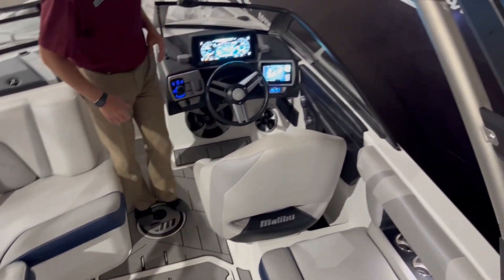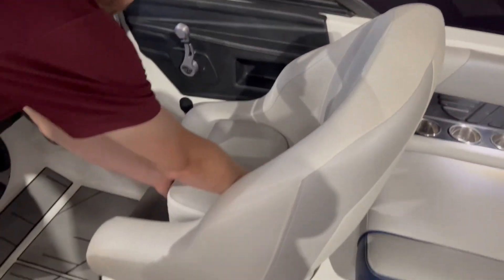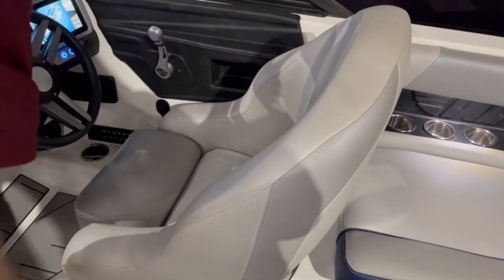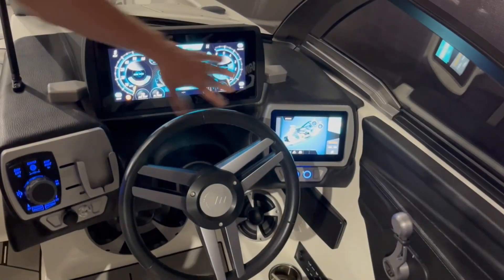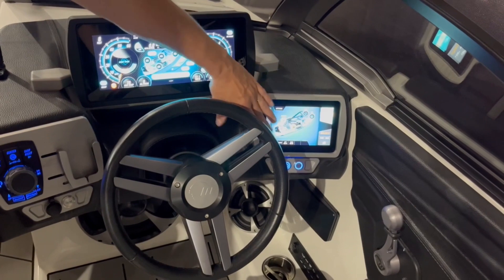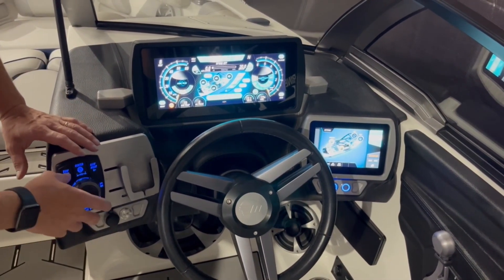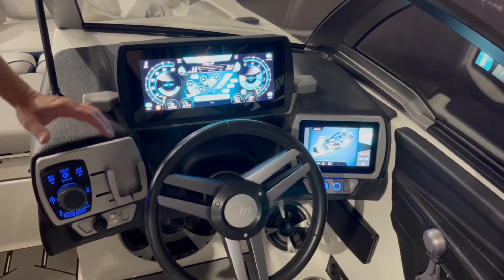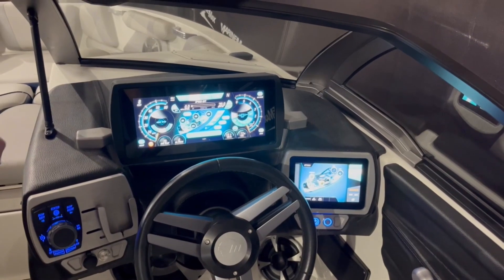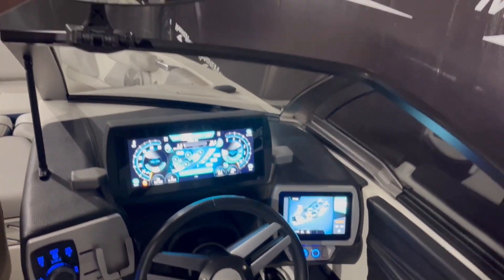As you come on in, we've got the nice helm seat with the bolster that goes up and down. With every Malibu you've got the nice system up here, some more controls down here, and your surf left/right and volume for your stereo, and a place for your phone. This boat in particular has 156 hours on it. You get the ski mirror and a nice layout here.